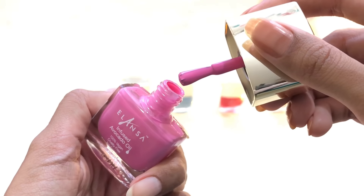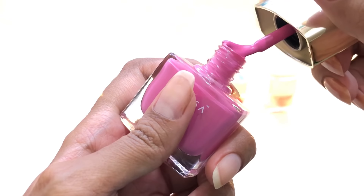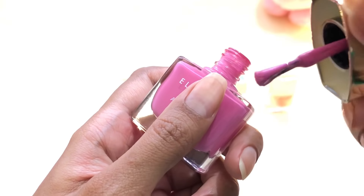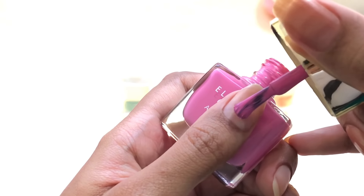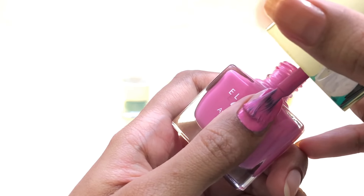Once you open the polish you will realize that the brush is quite thick, which makes it very easy to apply on your nails and it is also fast. It is infused with avocado oil, it is 100 percent vegan and cruelty free. In just one coat the pigmentation is great — it is not streaky at all and it also dries very fast.